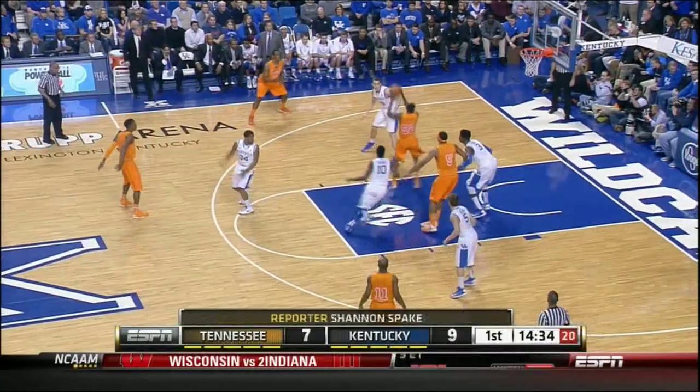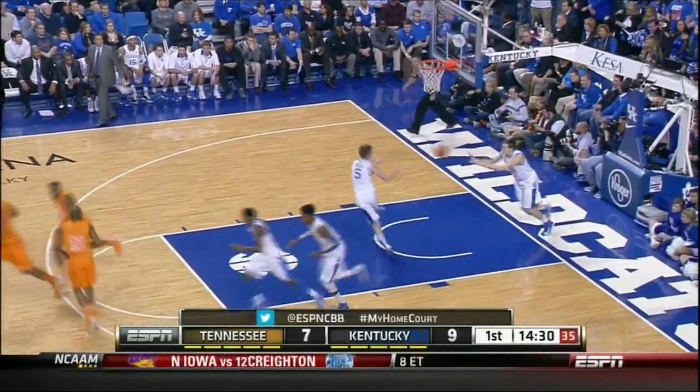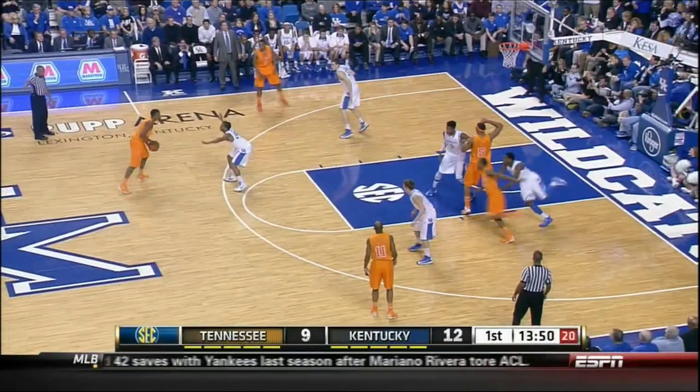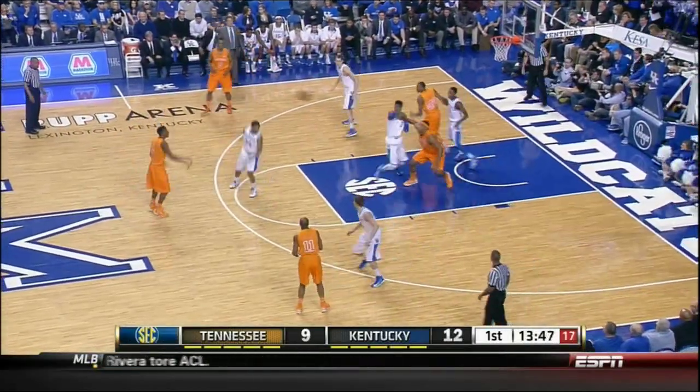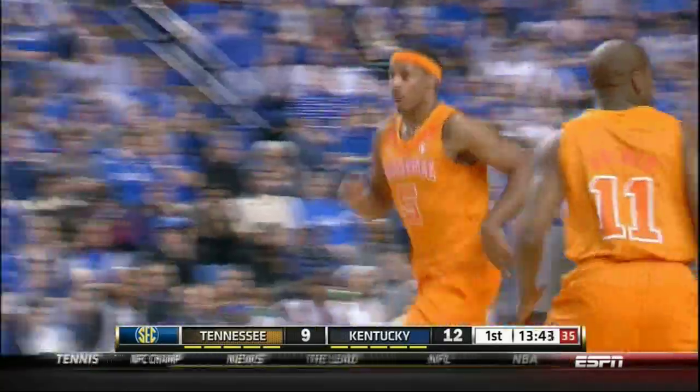Top of the key pass goes to Richardson. Dump it down over Craig. Cuts to the basket and throws it off the glass with the left hand — that was easy. Richardson top of the key, pulls the ball, guarded by Mays, throws it down low. Stokes goes in strong and scores. Good look from Richardson.